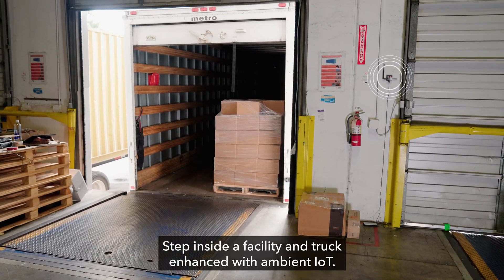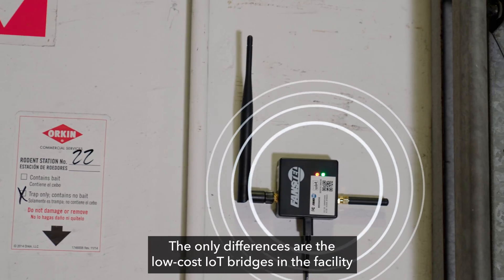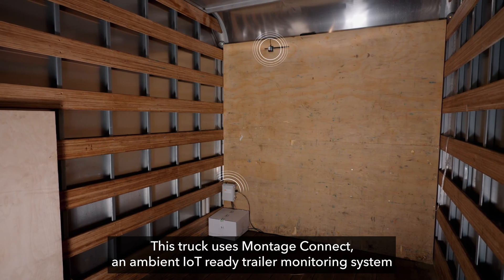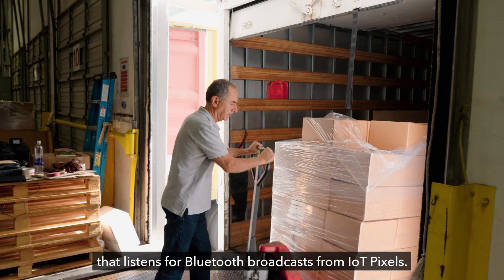Step inside a facility and truck enhanced with Ambient IoT. The only differences are the low-cost IoT bridges in the facility and boxes affixed with Williott IoT Pixels. This truck uses Montage Connect, an Ambient IoT-ready trailer monitoring system that listens for Bluetooth broadcasts from IoT Pixels.